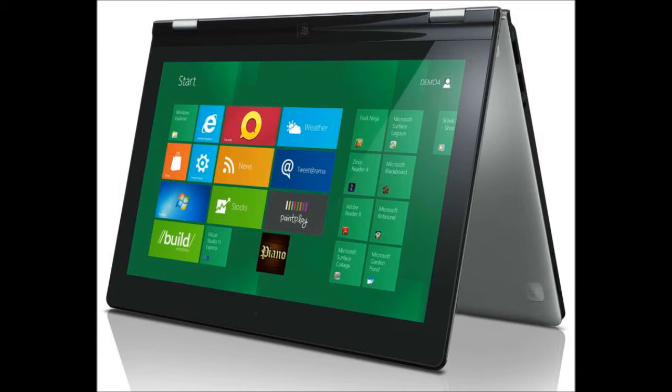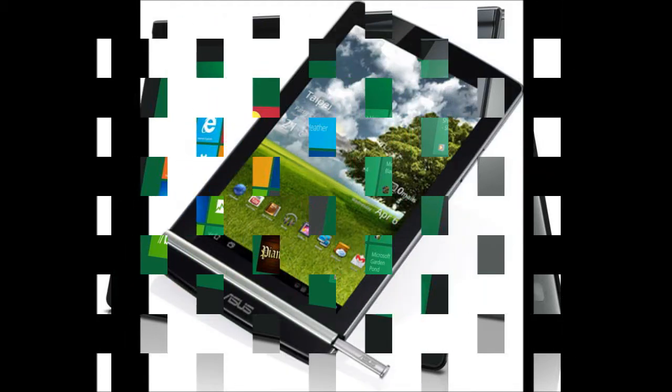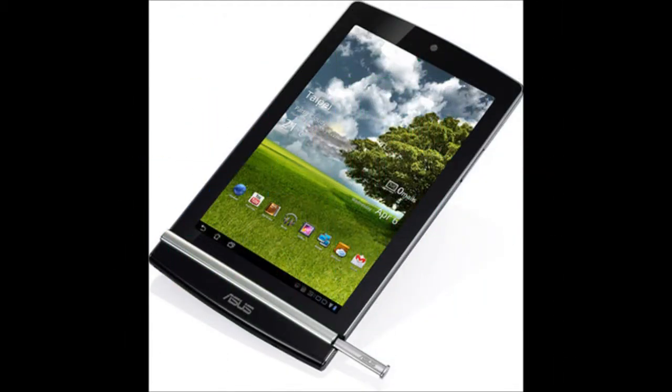Another one was the Lenovo IdeaPad Yoga — as you can see it's a cross between an ultrabook and a tablet, and will be running Windows. This picture shows how it can convert from an ultrabook to a tablet.